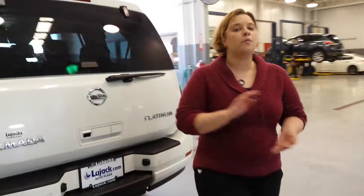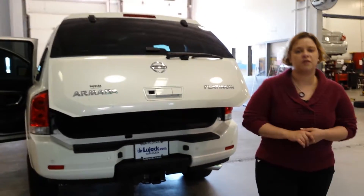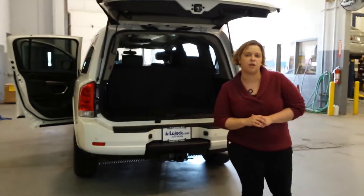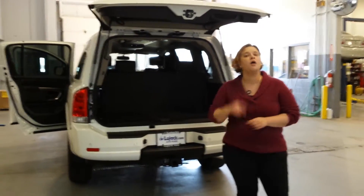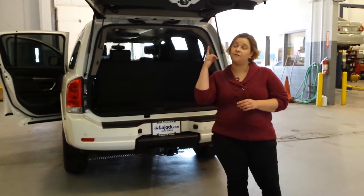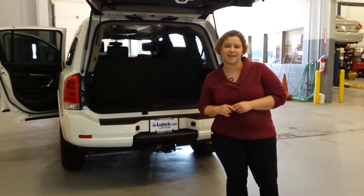If there's anything I can help you with, please feel free to give me a call. It is the end of the year for Nissan and we have some great incentives and great deals going on for our vehicles right now. My number is 563-445-4193. I'd love to put a deal together for you. Thanks and have a great day.